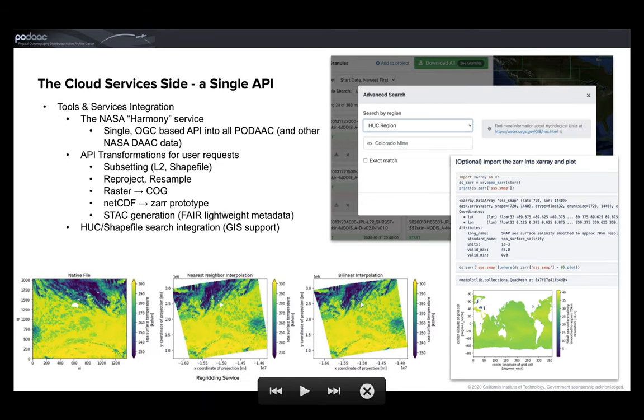On the services side, PO.DAAC is collaborating with NASA to develop the Harmony API, which will be a single point of interface allowing users to perform simple to complex operations. This API will allow transformations based on user requests to do things like subsetting, reprojecting, resampling, reformatting, granular discovery through a stack metadata catalog, as well as GIS shapefile manipulation.